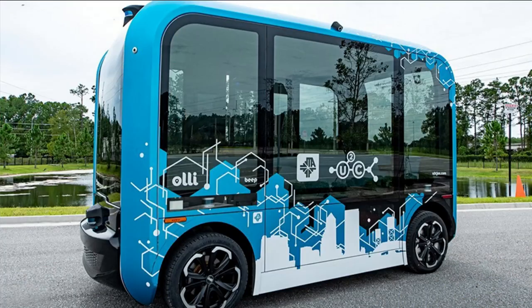Welcome back. OLLI 2.0 is the latest autonomous vehicle to join the Jacksonville Transportation Authority Test and Learn program. It is the fifth vehicle JTA will test as they look to the future.